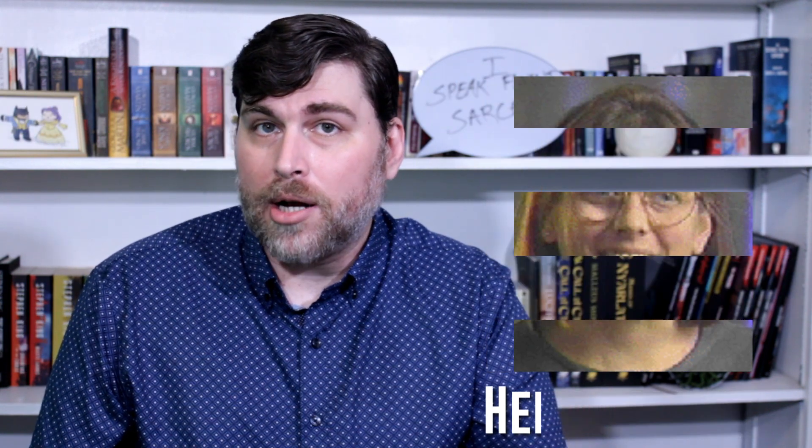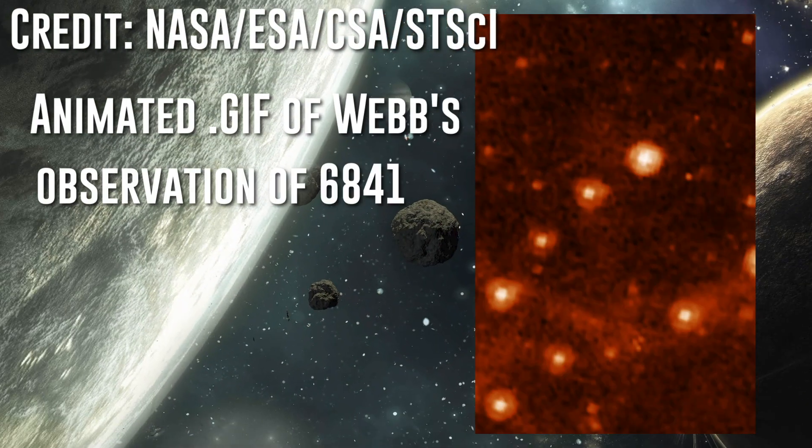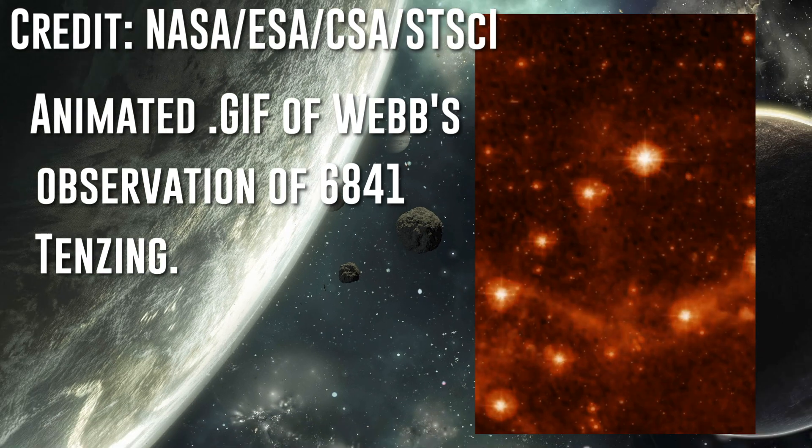Heidi Hamill is the Vice President for Science at the Association of Universities for Research in Astronomy, abbreviated as AURA. Hamill is also part of a team working with James Webb that will be taking a deep look at our solar backyard. She had some interesting things to say about what the tracking test of 6841 Tenzing means for her team's future — a future focused on the myriad of mysteries lurking in the shadows of our solar system.